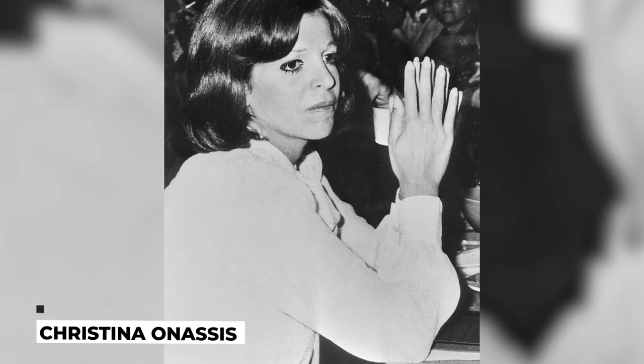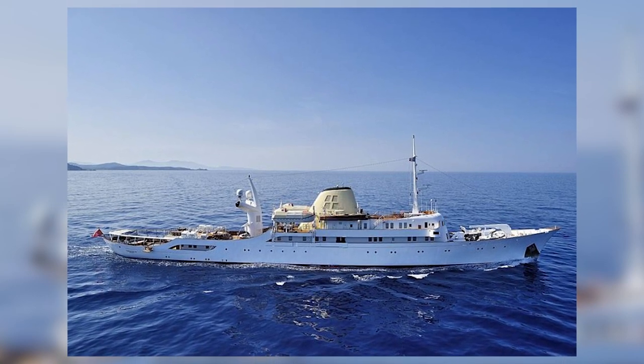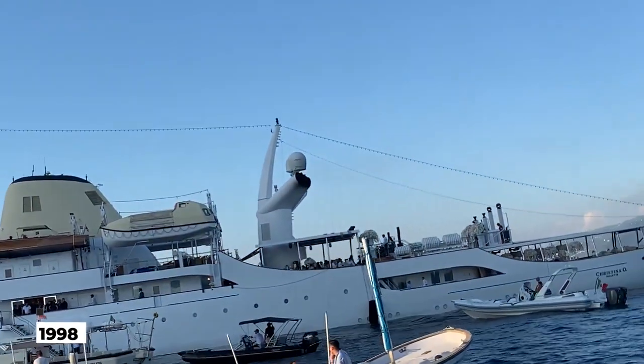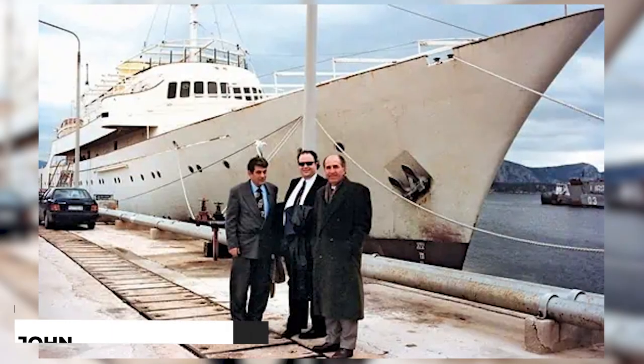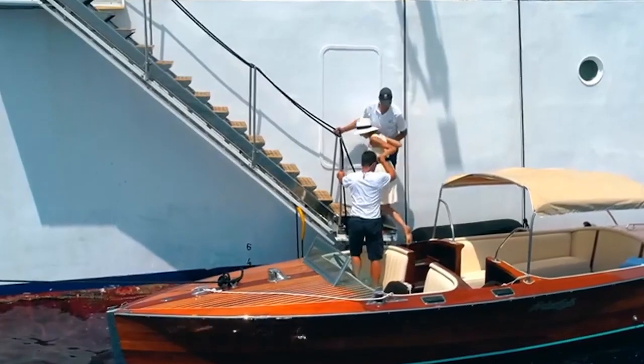When Aristotle passed away in 1975, his only daughter Christina Onassis, who was to take ownership of the yacht, gifted her to the Greek government as a presidential yacht. In 1998, the yacht was purchased by John Paul Papanikolaou, who converted the ship into a contemporary, top-notch luxury charter vessel.